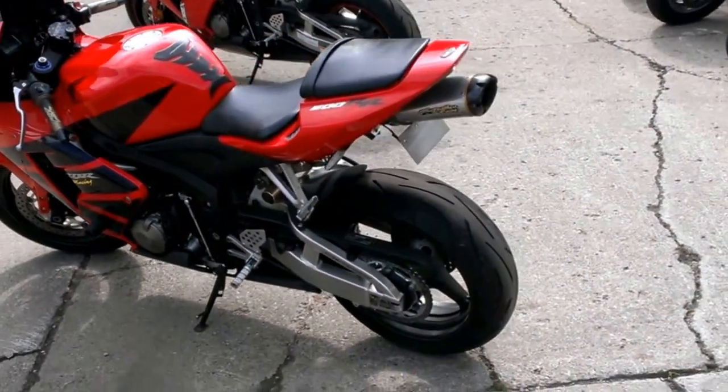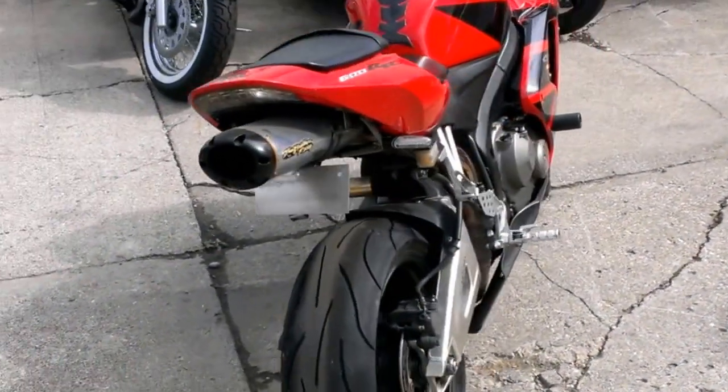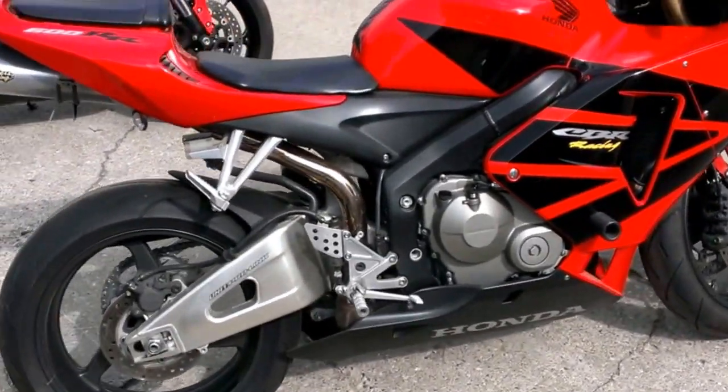Honda Racing Red and Black looks really sharp. The Two Brothers under-tail exhaust makes this RR sound as cool as it looks. Tender eliminator kit, flush mount front turn signals, tinted windscreen and frame sliders.